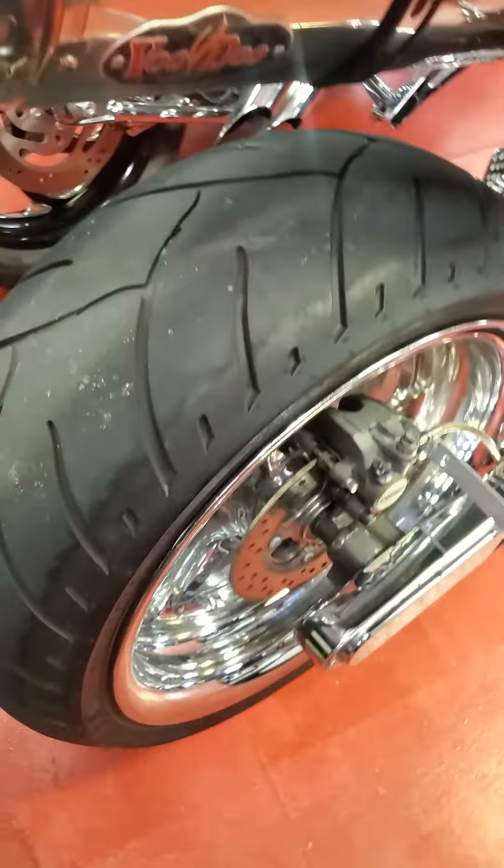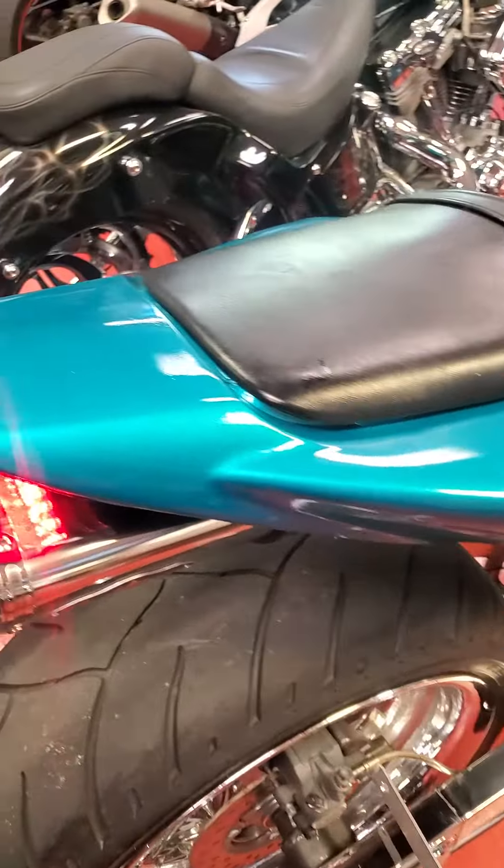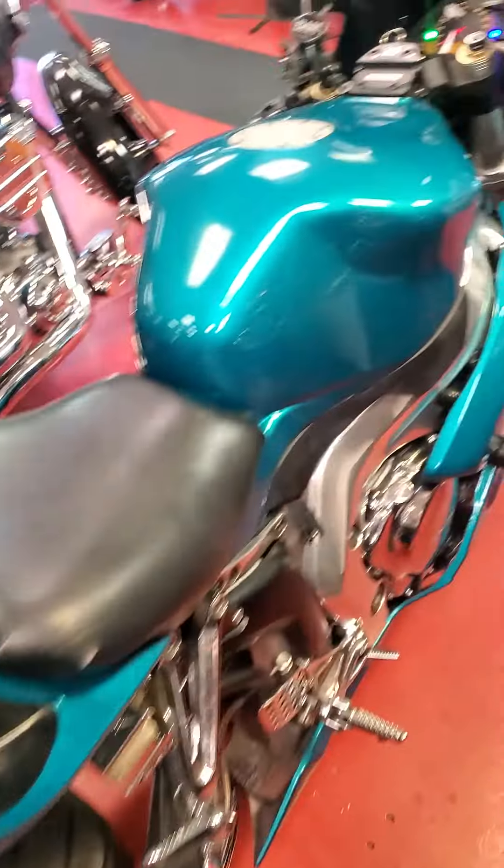Still got pretty good tread. Voodoo exhaust, stainless. Custom paint job, teal color.